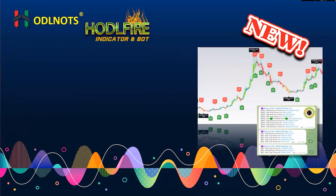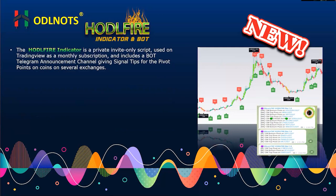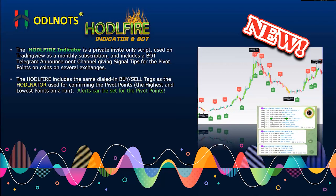Let's get into a little bit more about the HODL Fire indicator. It's a private invite-only script that nobody else can get except by buying it through Bitcoin Trend and Forecast as a monthly subscription. It also includes an announcement channel on Telegram that will give you the signals running 24-7. Go to the bottom and those are the most recent. You will get them on 15-minute, 60-minute, and four-hour timeframes, coming in with the buy-sell tags. You can set alerts on your pivot and on your buy-sell tag signal. We'll go over that in a video on the settings when you get the product.